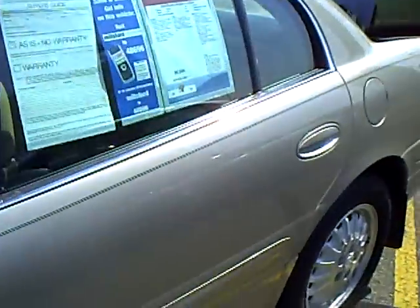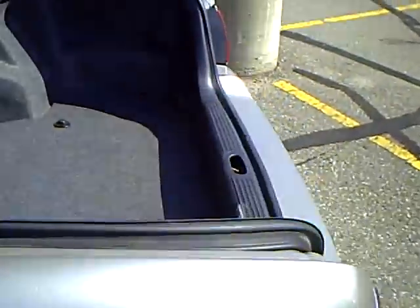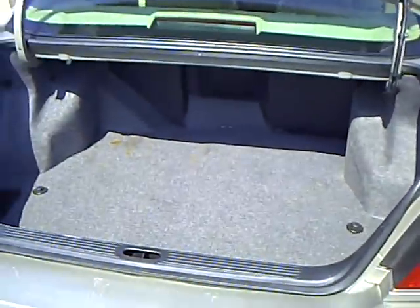And of course the LeSabre has a nice large trunk. It's a large car so you're going to have a lot of room here in the back. Pass-through storage there.